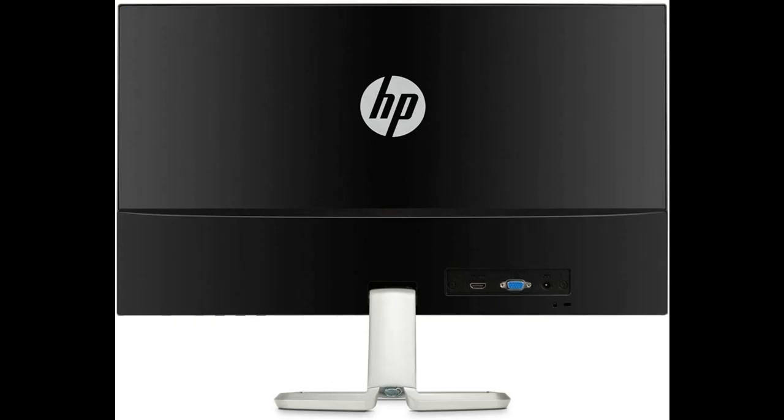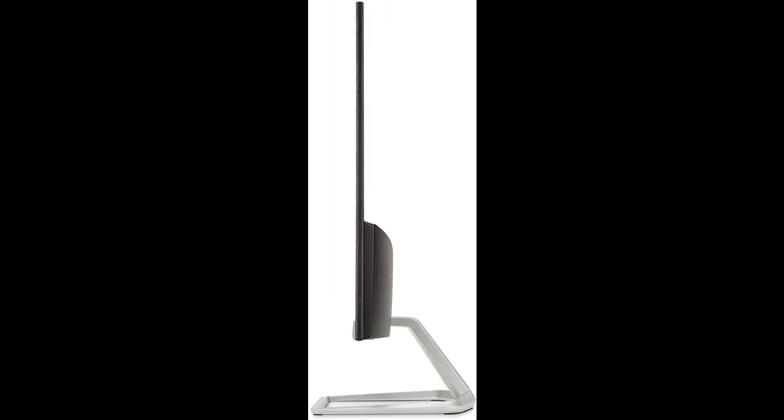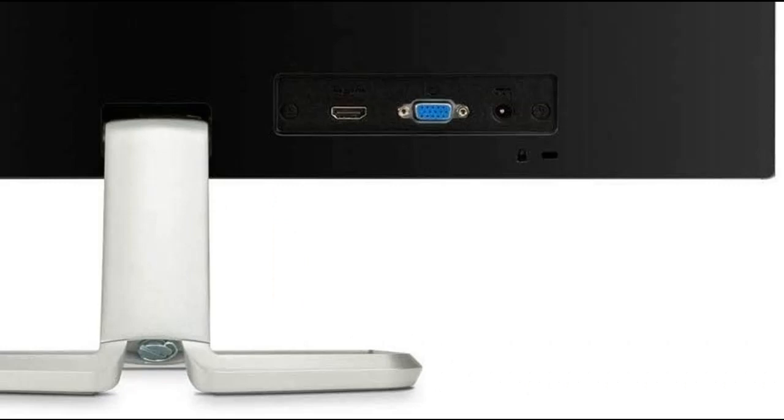Step up to the best — no matter where you stand, an HP IPS monitor delivers clear, vivid images. IPS technology ensures image accuracy and consistency across the ultra-wide viewing spectrum, giving you the same wide viewing experience as premium tablets and mobile devices.